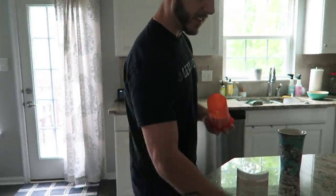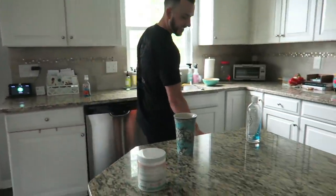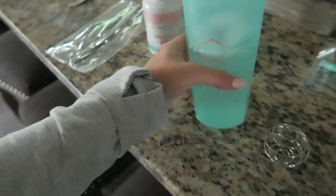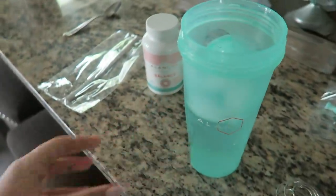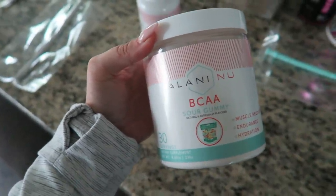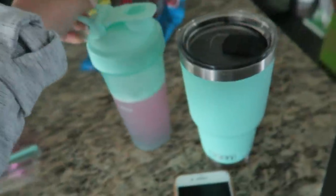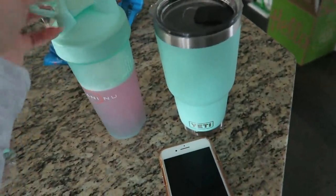Oh my god we need to clean the dishes — they're overflowing. I've only used one dish in like over a week. You haven't been here. I'm going to try the sour gummy and Anthony did the rocket pop.